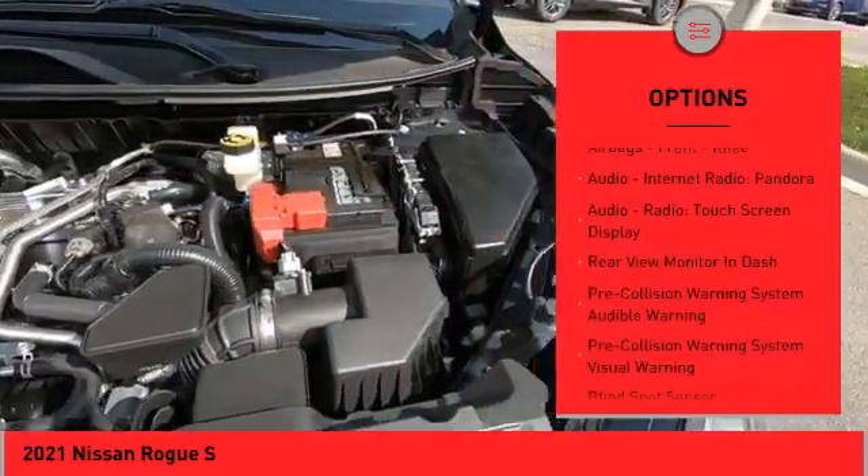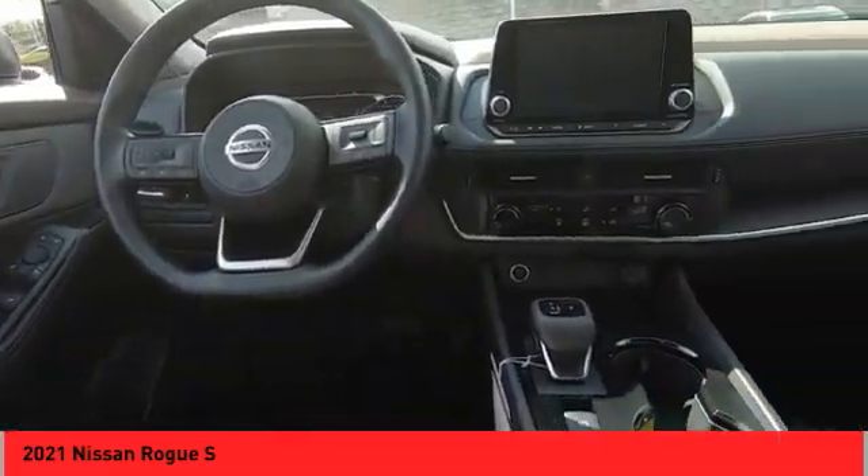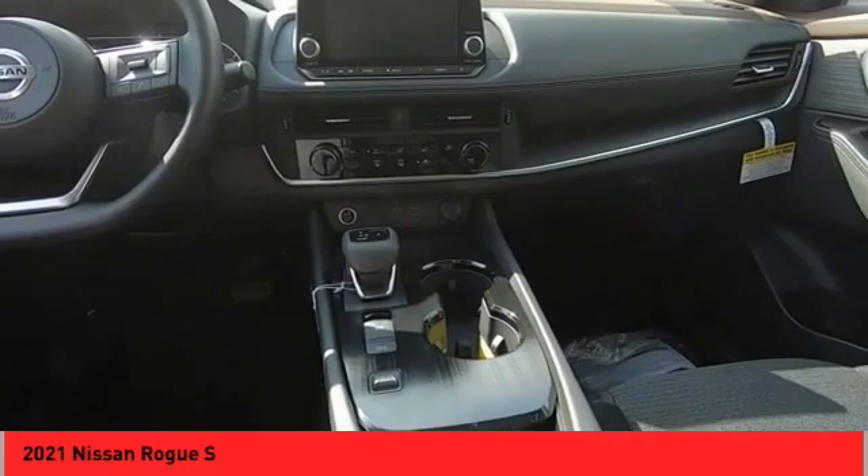Power brakes, ambient lighting, rear view camera, driver attention alert system, airbags, front knee airbag, audio, internet radio, and Pandora.